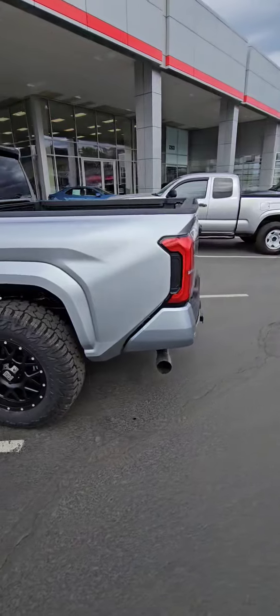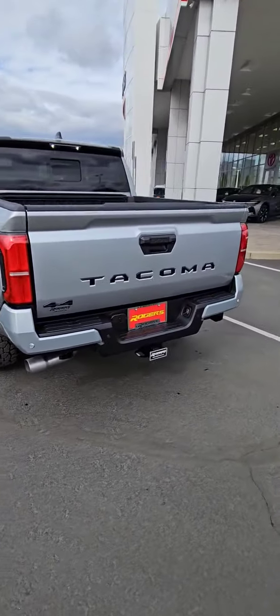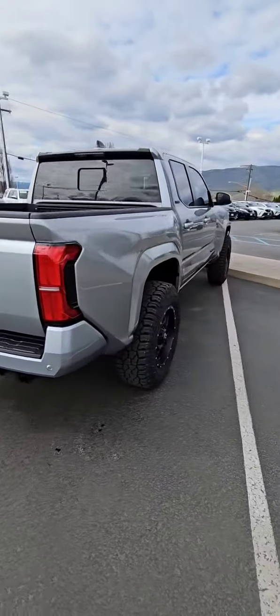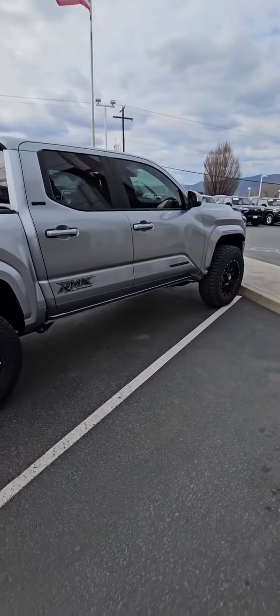I've got this silver one — 2024 double cab SR5 — here available, and no one has got this thing spoken for yet. So if you want to come check it out, I would hurry up because it's not going to be here probably for the next 24 hours. Just look at that — solid, nice, all-new redesign. Beautiful truck. Come in and see us.